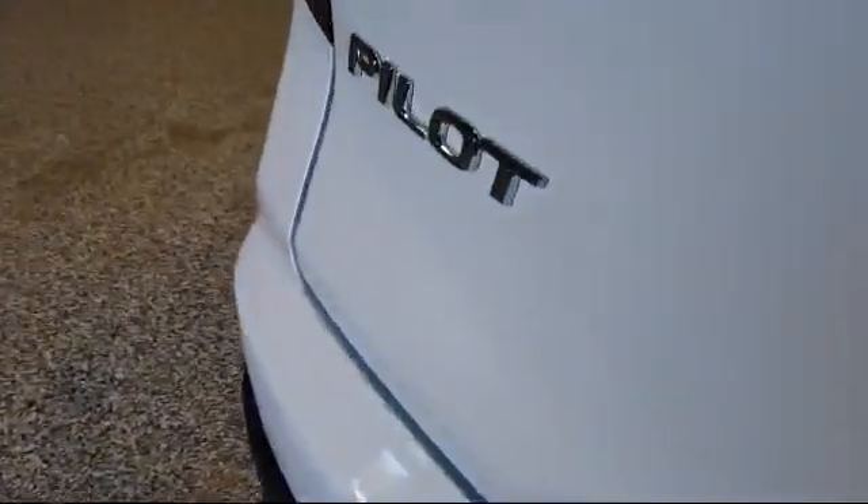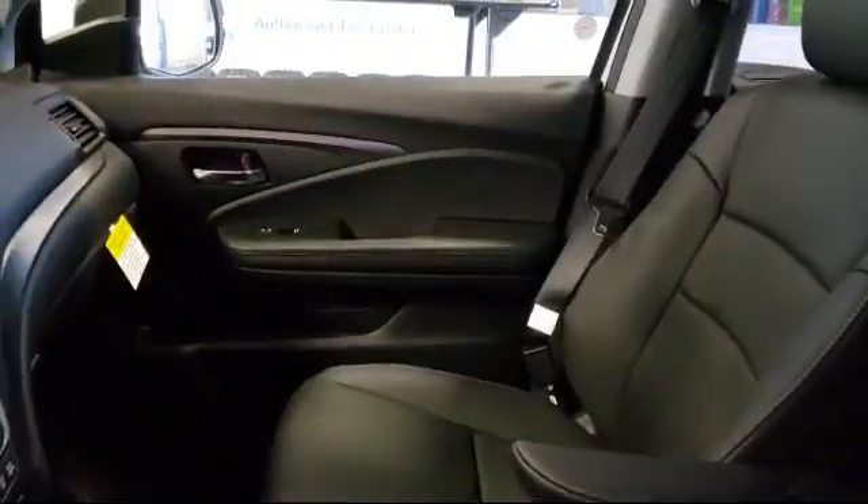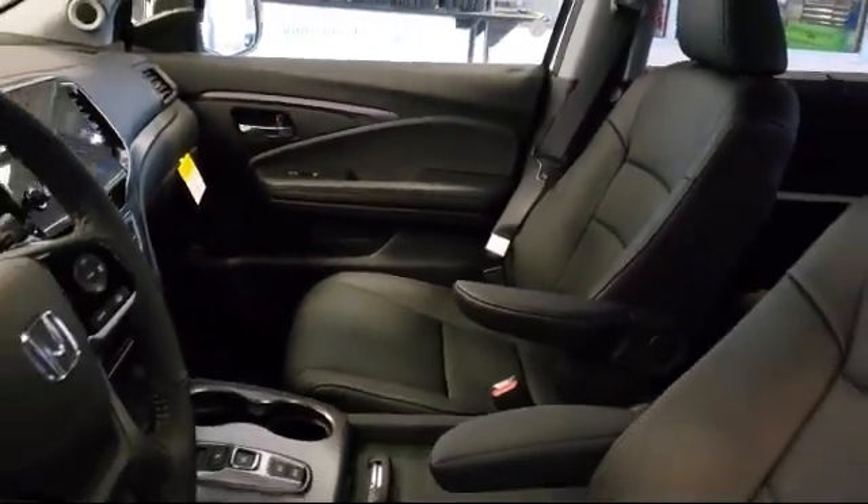It also features Climate Control, Leather Seating, Keyless Entry, Remote Start System, and Stability Control.